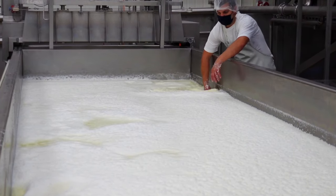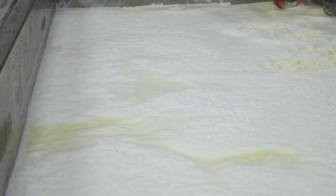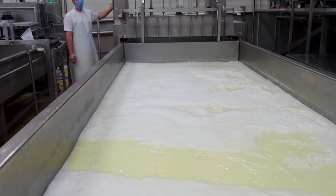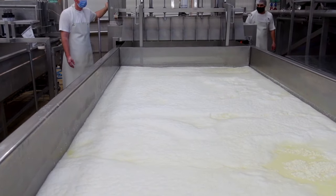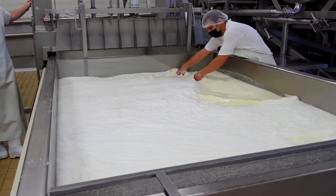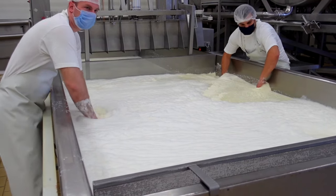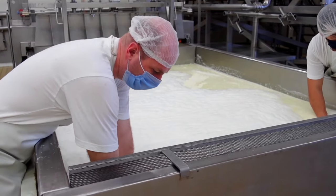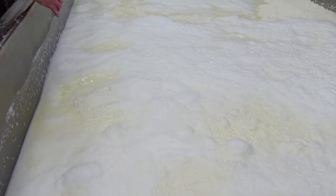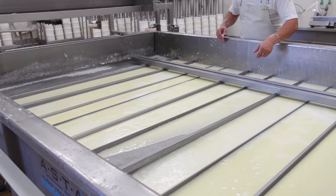They then use a machine to slowly sift out the water and whey from the curds. These machines are specially designed to mimic the gentle movements of human hands, so the product is the same quality as it has been for over 75 years. Now that the curds have formed, they cover the tanks with beams and use a mechanical press to squeeze out as much of the moisture as possible.